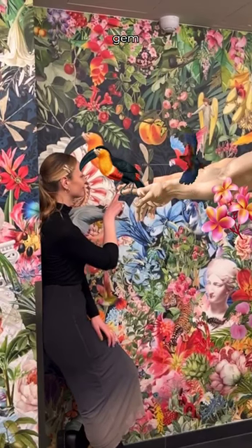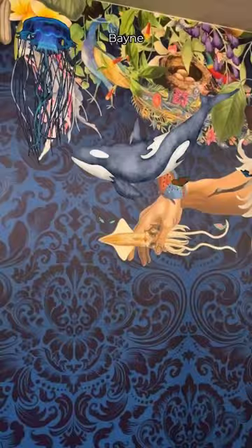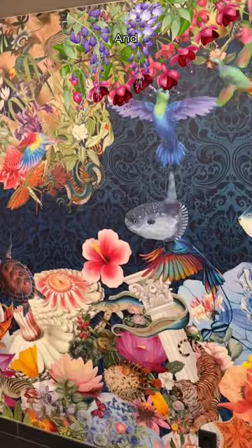Don't miss out on this hidden gem when traveling in Vienna. This wallpaper is designed by the artist Christopher Bain and has an augmented reality layer in collaboration with ArteVive. Bain takes his inspiration from his roots in Cape Town and we couldn't love it more.